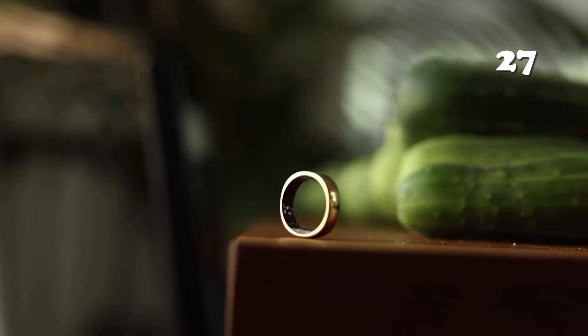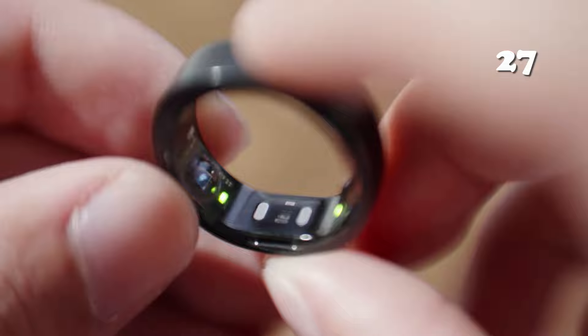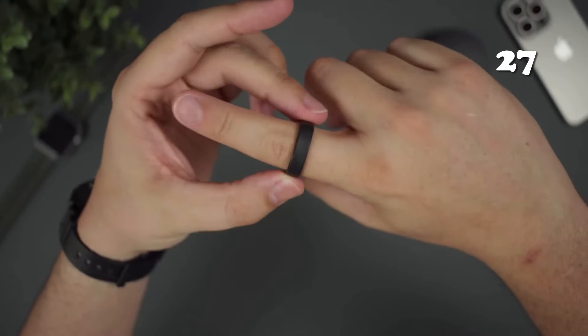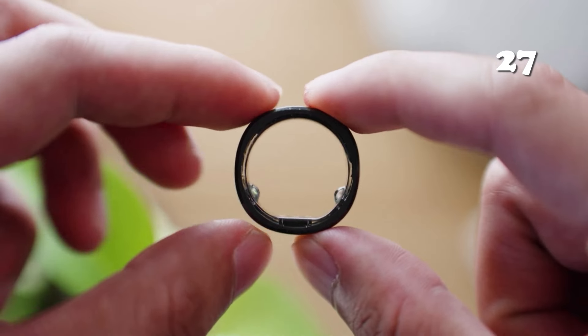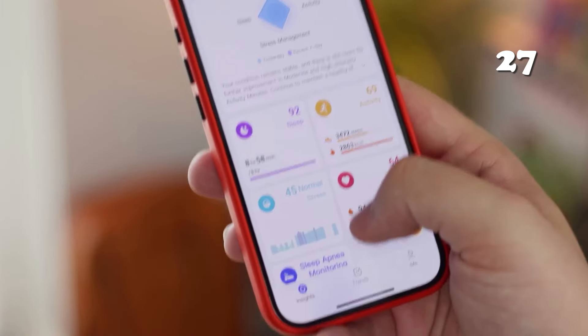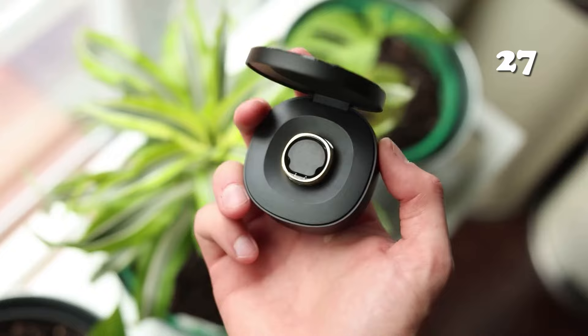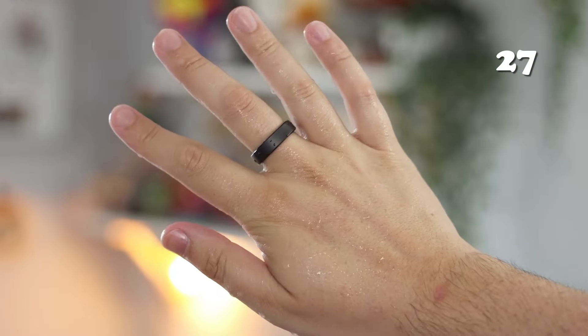Tired of bulky fitness trackers? The RingConn Smart Ring offers sleek, comfortable health monitoring with real-time data, from heart rate to sleep patterns. Enjoy 7 days of battery life, stress monitoring, and even water resistance, all in a lightweight titanium ring that works seamlessly with your smartphone. No subscription required — perfect for those seeking a stylish, low-maintenance solution for daily health insights.